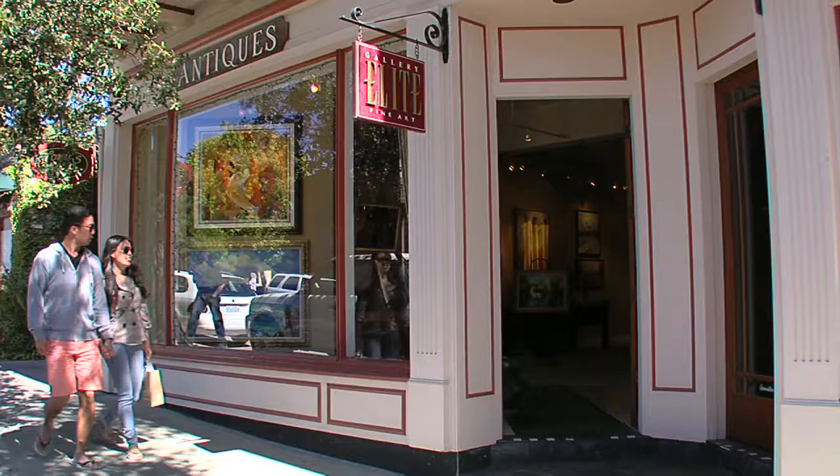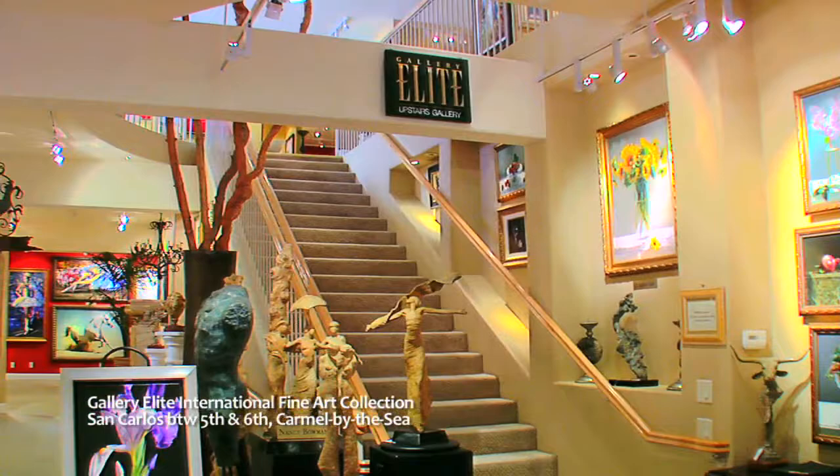Before we head up to Santa Cruz County, we have a fine Carmel collection of fine arts and gems — Teresa Bendel's Gallery Elite, on San Carlos Street between 5th and 6th. Two stories make this the largest gallery in Carmel, filled with amazing works of nearly 40 worldwide artists.